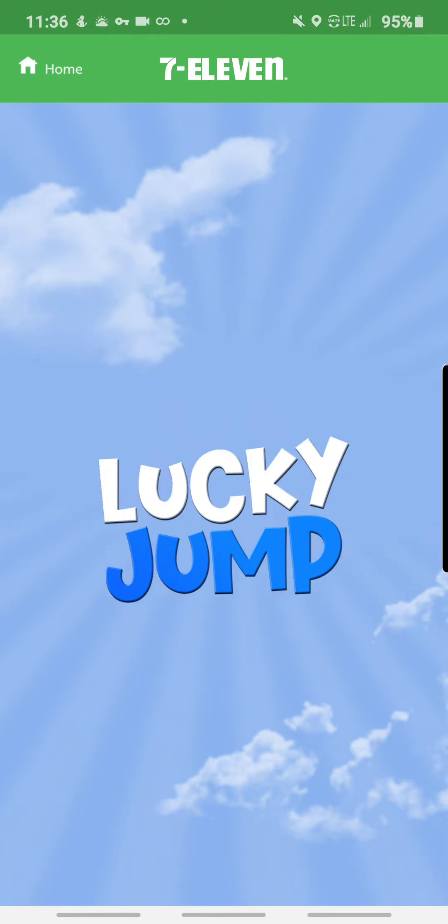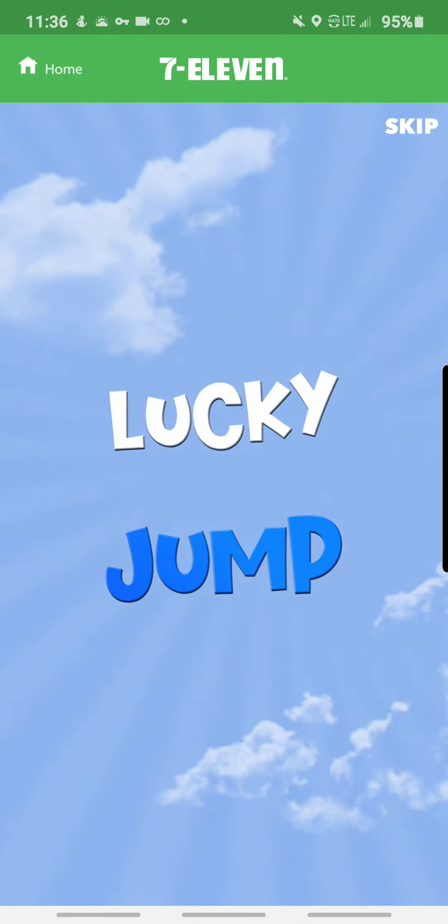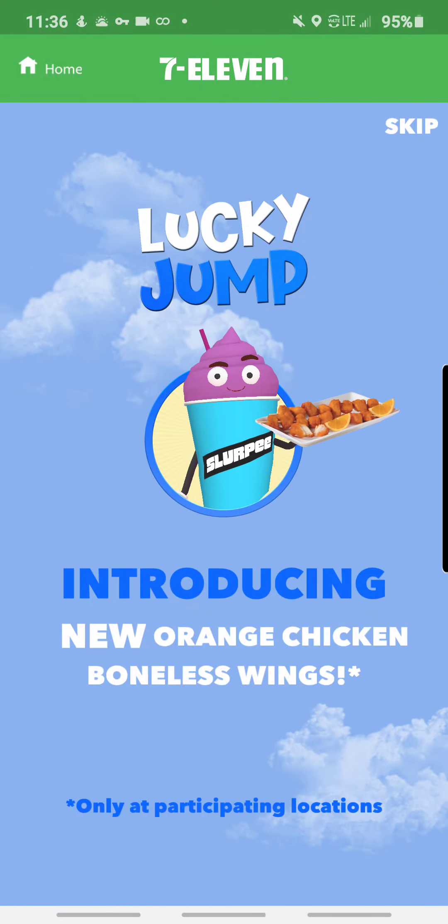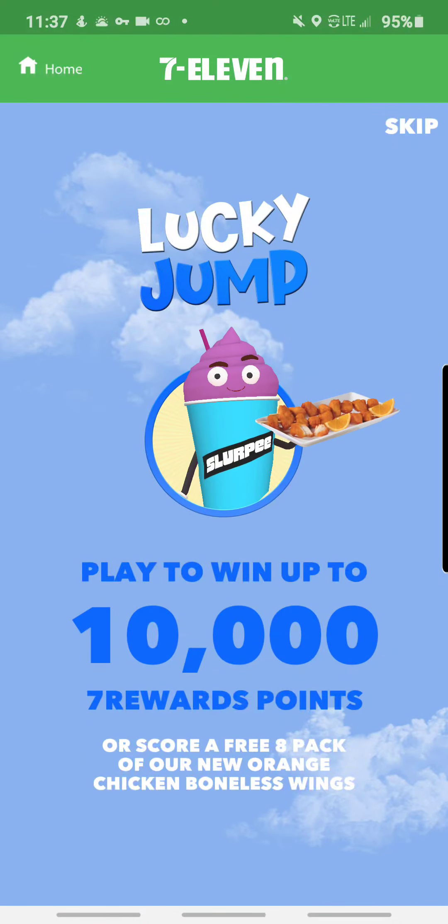What's going on YouTube family, how's everybody doing today? Welcome to another short gameplay on my YouTube channel. Today we're gonna play Lucky Jump on the 7-Eleven app, which you can win up to 10,000 points with the Seven Rewards app.